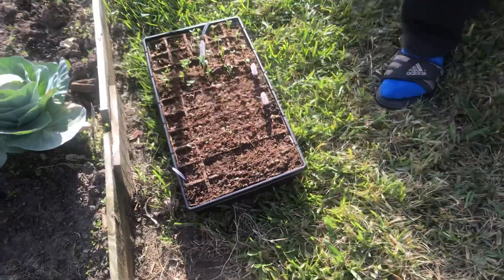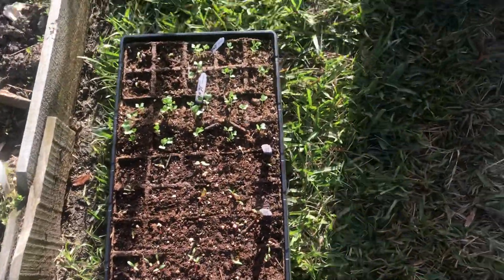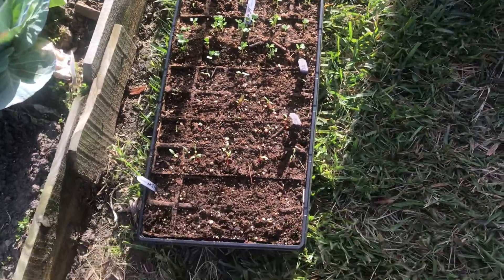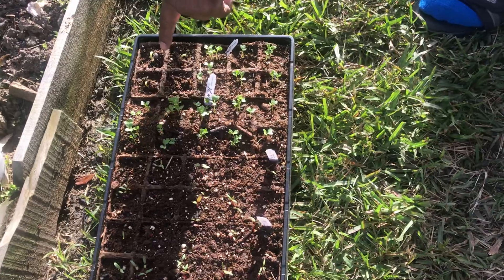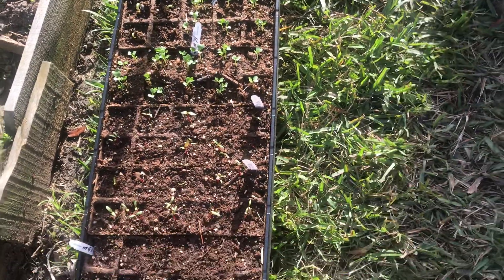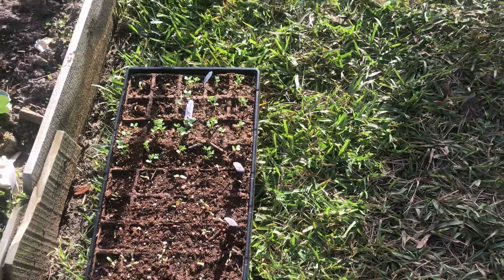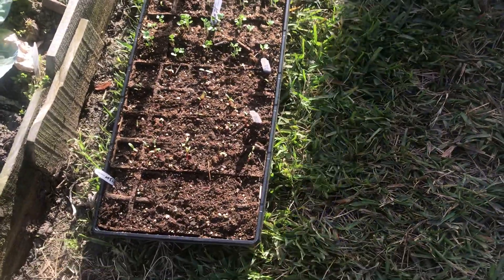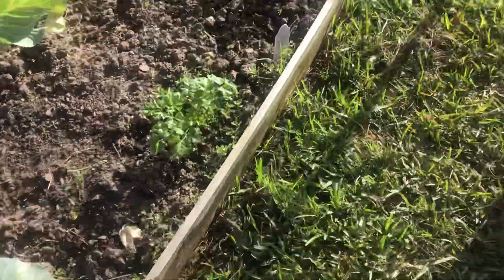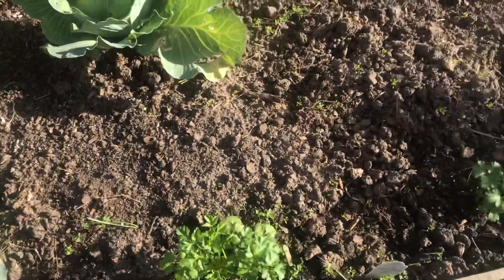Got some beets right here, got some kale, got some peas. As soon as they start going a little bigger, I'm going to transfer them to the cellar.